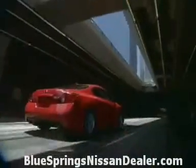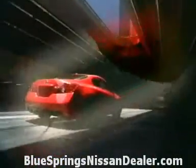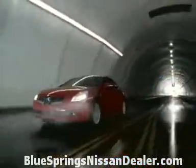It all starts with the push of a button. Power is instant. Heads are turning. There's a new coupe in town. Two powerful options, one brilliant vehicle.